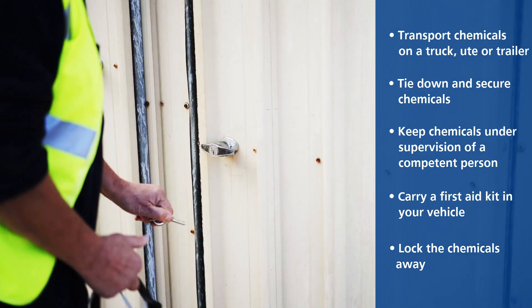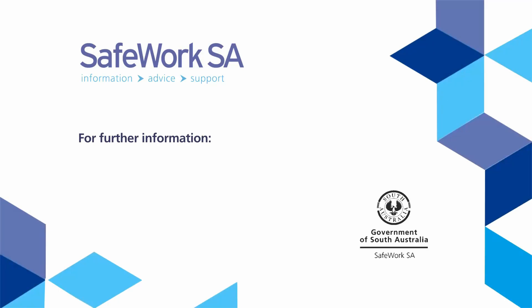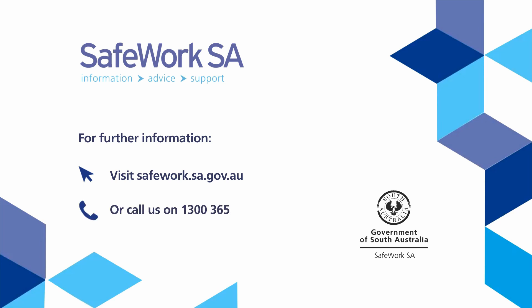For further information, visit the SafeWork SA website at safework.sa.gov.au or call 1300 365 255.